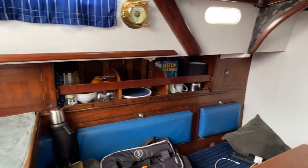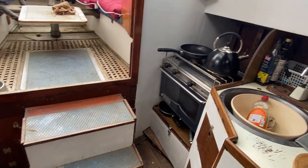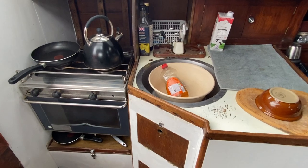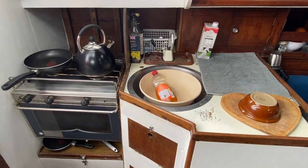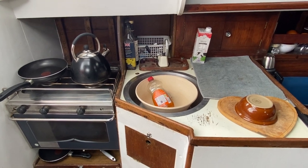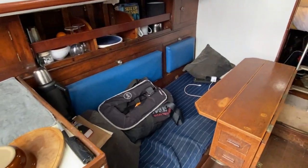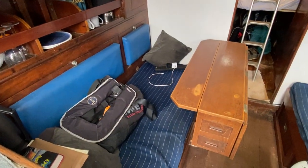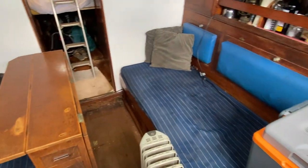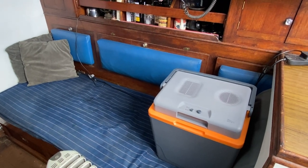Starting on the port side just by the companionway, you can see a small galley and manual water system, a nice double burner gas hob with grill and oven. Panning around, you'll see one sofa or berth and the saloon table that does pop up, and on the starboard side another sofa that pulls out to a double bed, giving extra accommodation.